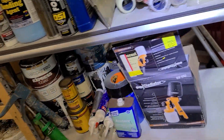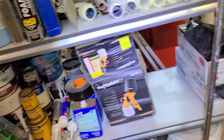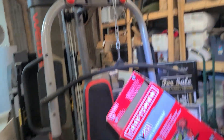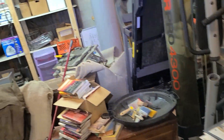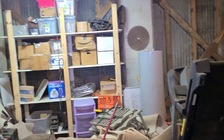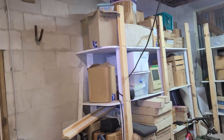There's painting supplies with the edgers and an airless painter, then an air painter, and paint down there. We've got just thousands of dollars worth of stuff including a workout bench I just finished cleaning up and a water heater over there.